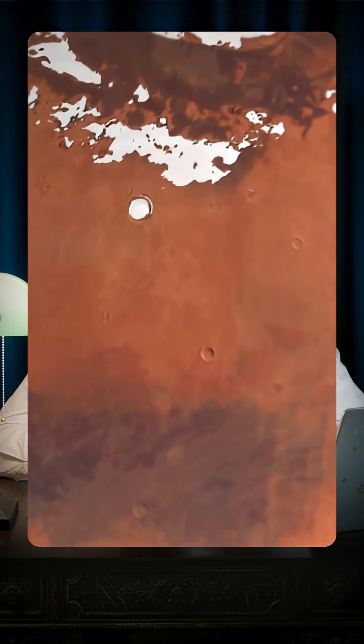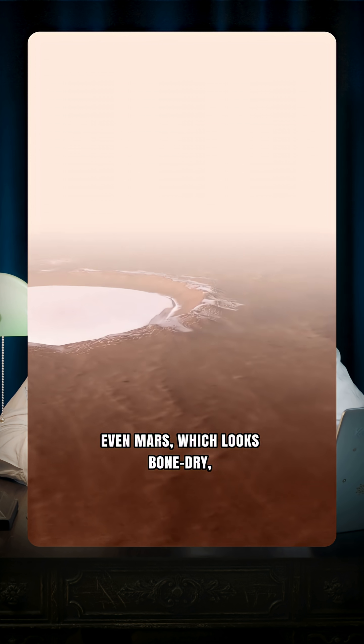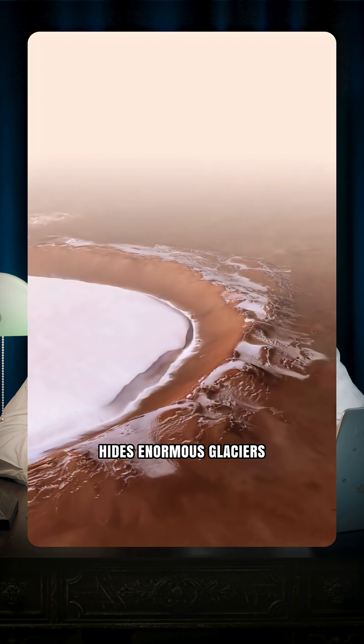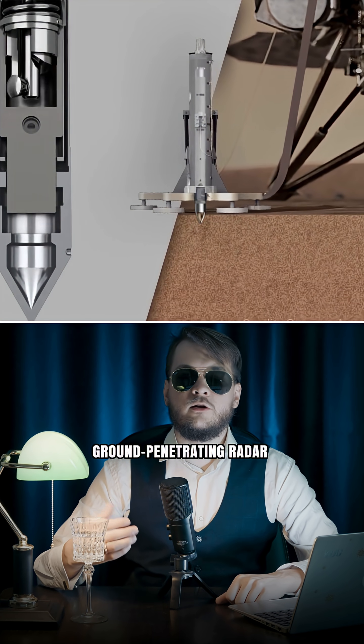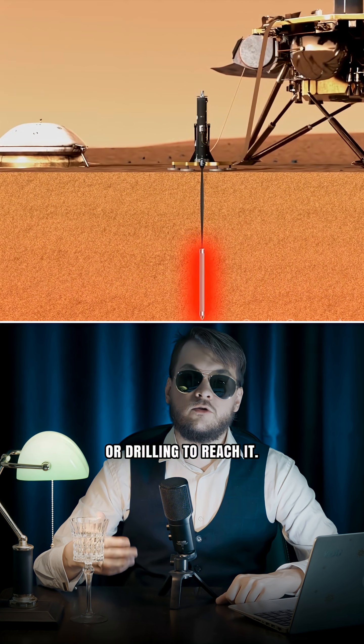First, subsurface ice. Even Mars, which looks bone dry, hides enormous glaciers just beneath its dusty soil. You would need a ground-penetrating radar or drilling to reach it.